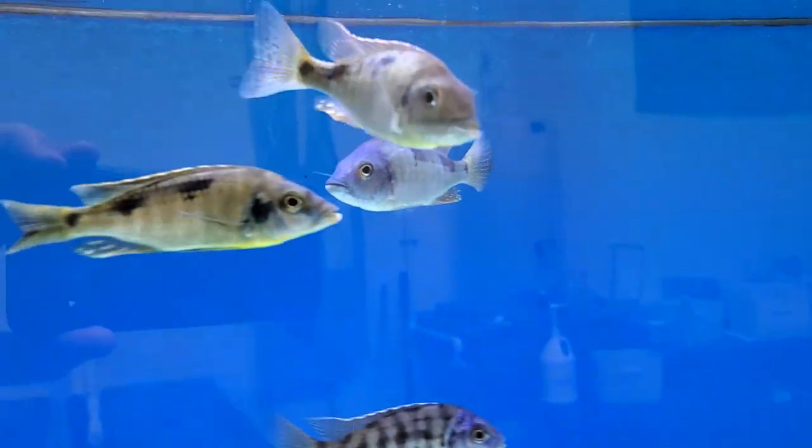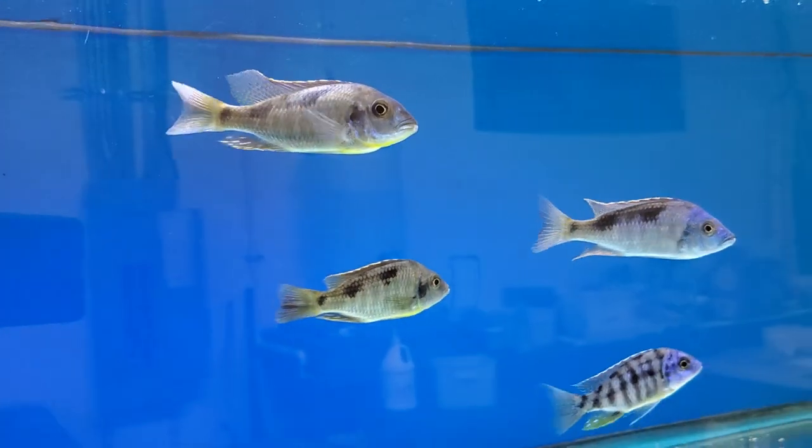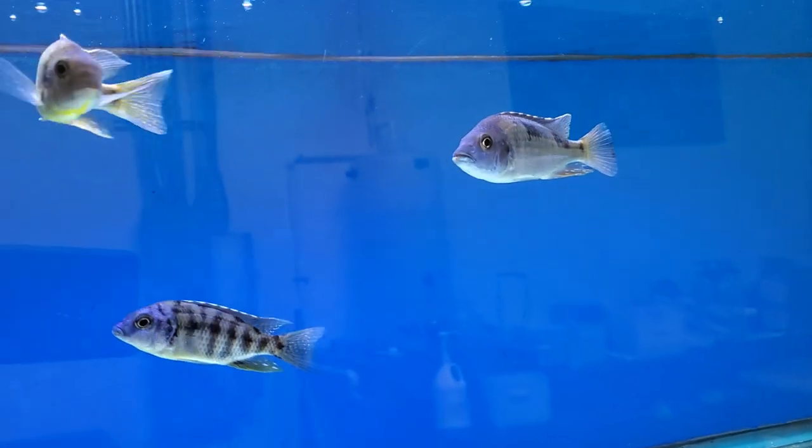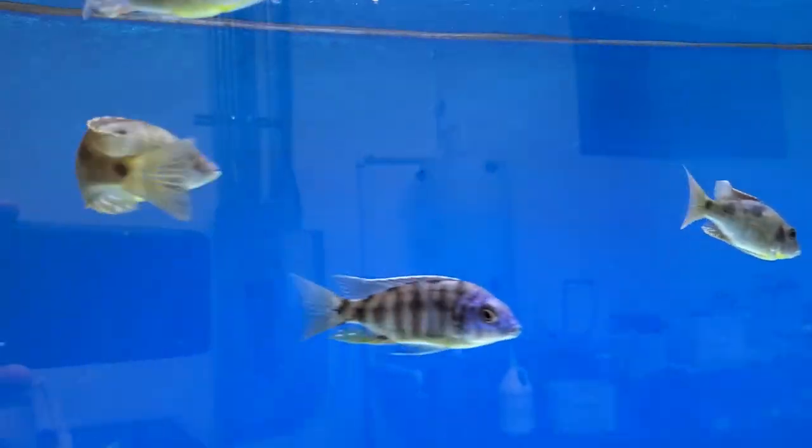Also, Aulonocara Long Nose Nova Blue — super duper incredibly nice fish once they color up. A nice shape, a little different than everything else, with a longer torpedo body and a long nose.